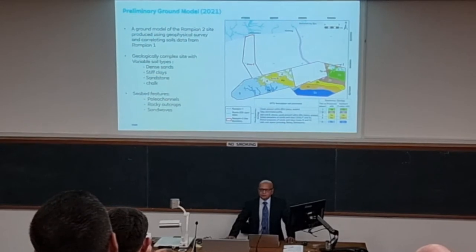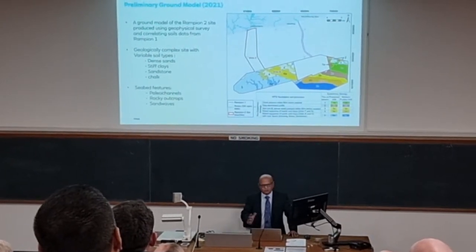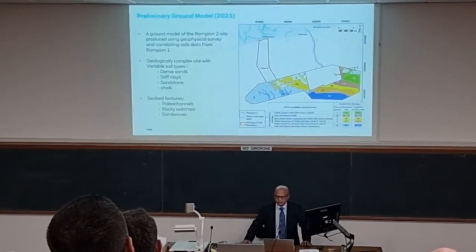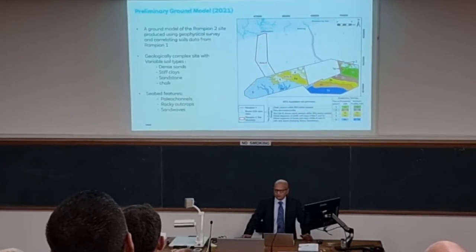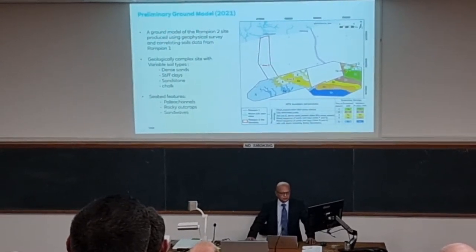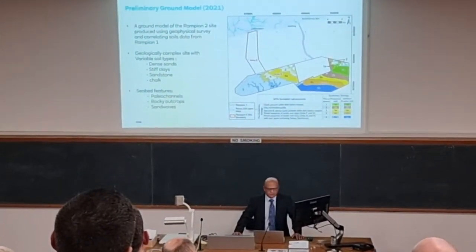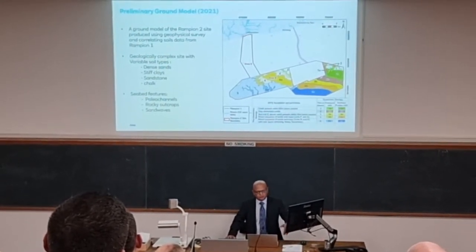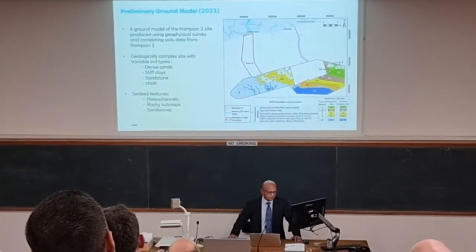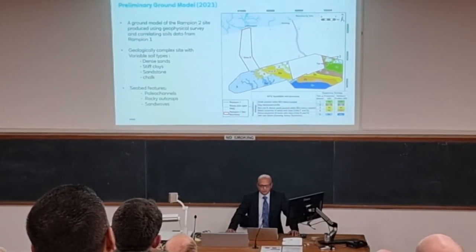Taking the information from the geophysical surveys and looking at the borehole information from Rampion 1 — where we did about 180 deep boreholes, giving us a lot of information on ground conditions — we've used those in conjunction with the geophysical data from Rampion 2. We've come up with a ground model showing different soil properties in stripy colours. It's a very complex site, as it was with Rampion 1. For example, the green on the right-hand side is chalk, brown is clays, and the orange and blue areas are a mixture of sands and clays — quite challenging ground conditions.